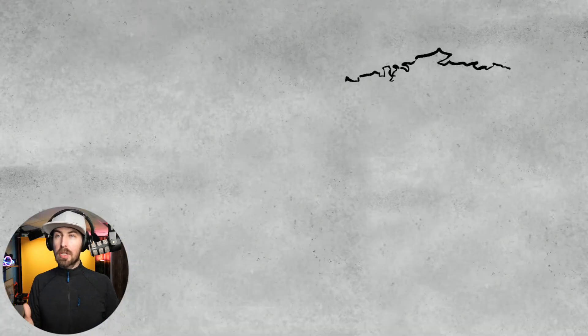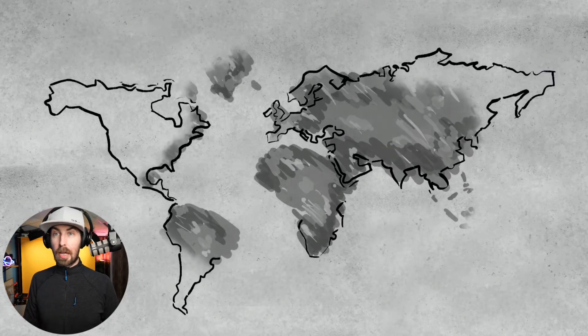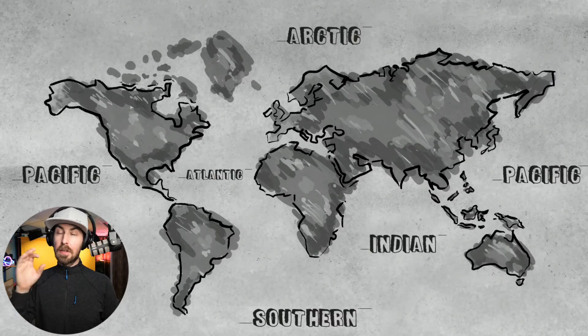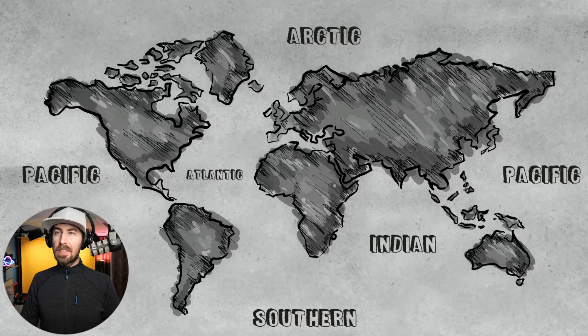Our ocean is actually a massive body of salt water that runs right around the planet. It can be subdivided into the Pacific, Atlantic, Indian, Arctic, and Southern Oceans. It tastes salty because of the minerals collected by rainwater that runs into the oceans, and also the minerals under the ocean, like from geothermal vents.